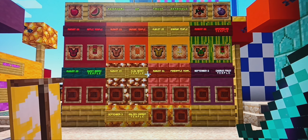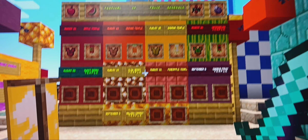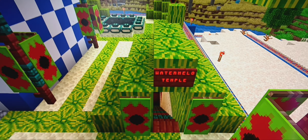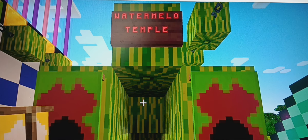Hey guys, and welcome back to Zola's Lap 2. So today it is Monday, August 26, 2024, and in this episode we're going to be exploring the Watermelon Temple, which is located here in the End Portal area. Without further ado, let's get into it.